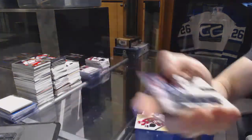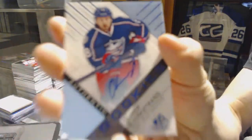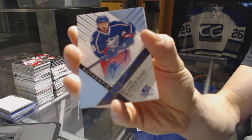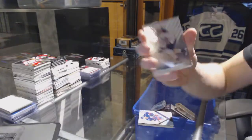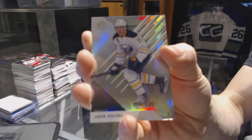Dustin Byfuglien. We've got a rookie autograph for the Columbus Blue Jackets, Oliver Bjorkstrand. We've got a base rainbow numbered to 220 for the Buffalo Sabres, Jack Eichel.